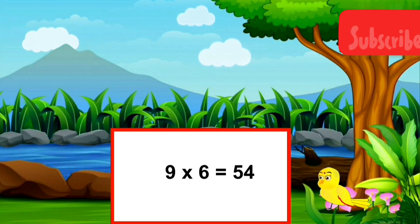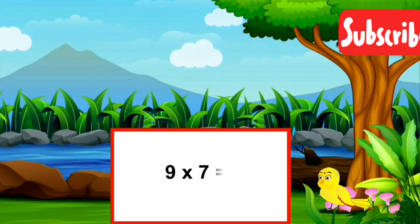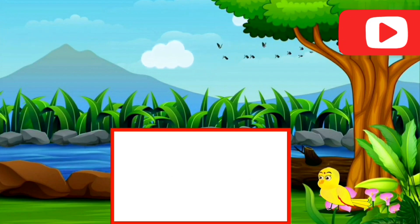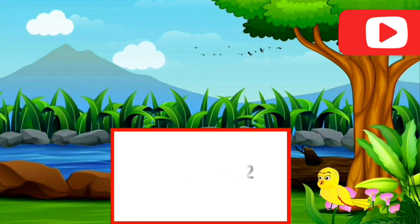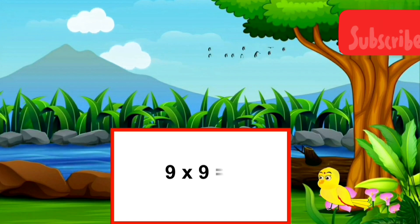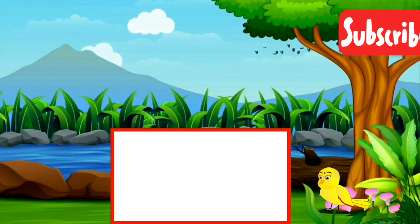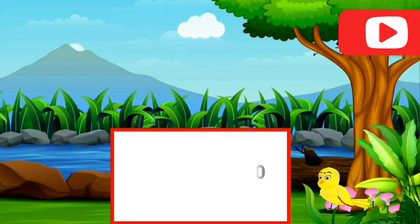9 sixes are fifty-four. 9 sevens are sixty-three. 9 eights are seventy-two. 9 nines are eighty-one. 9 tens are ninety.